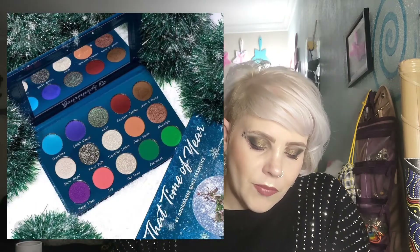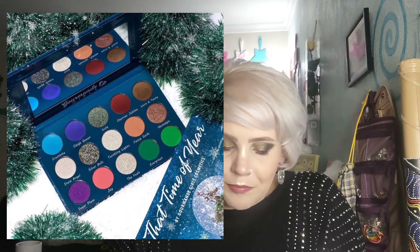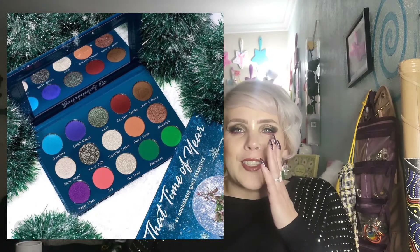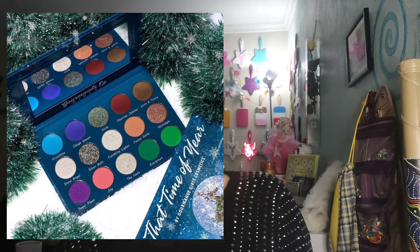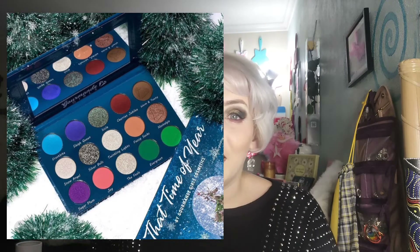Up next is Gourmand Cosmetics — this is the That Time of Year palette. It has 14 shades and they are gorgeous. It looks like some of those shimmer white shades are so, so pretty. I like really light shimmery whites or white glitter because the place I really want to bring up is the inner corner, and I like having a white shimmer shade or glitter for that. I'm not going to be getting it, but it's really, really pretty.